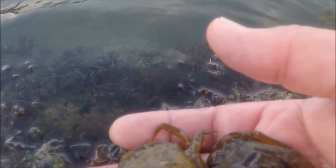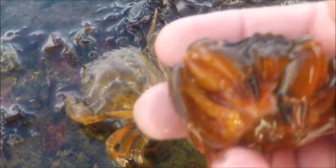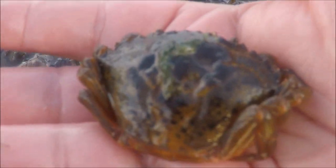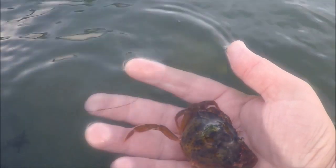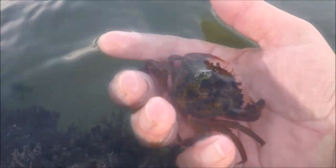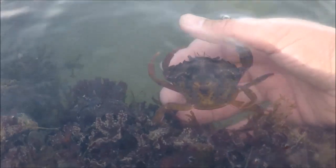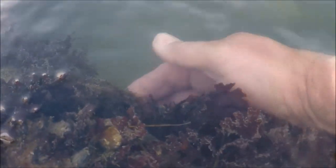I'll just lay it down - there's the empty shell. That is the softest crab I've ever felt in my life, that is like jelly. Out of the water it's like jelly, it can hardly move. But in the water when the water supports it, it acts like a normal crab. That is such a weird feeling, that is so soft. I'm going to let that go - it doesn't want to leave my hand because it knows it's covered. I'll put it in the weed, and there's the empty shell.